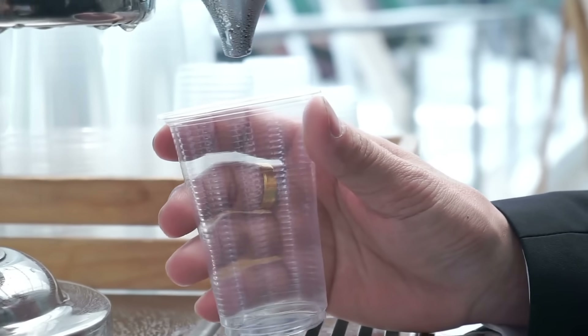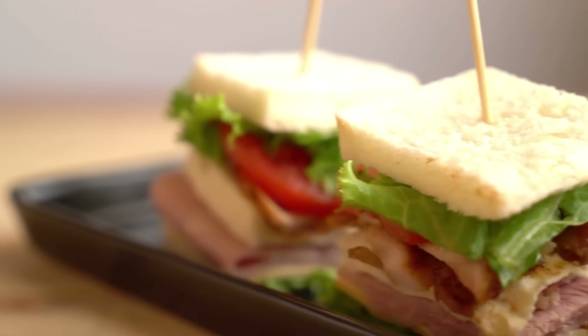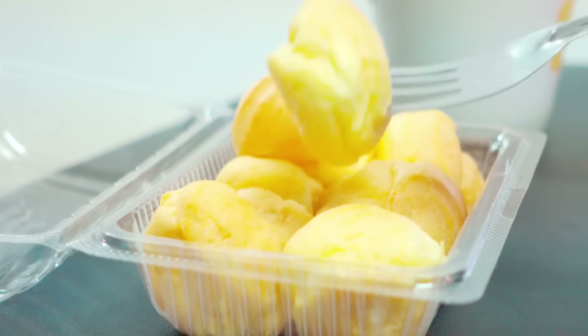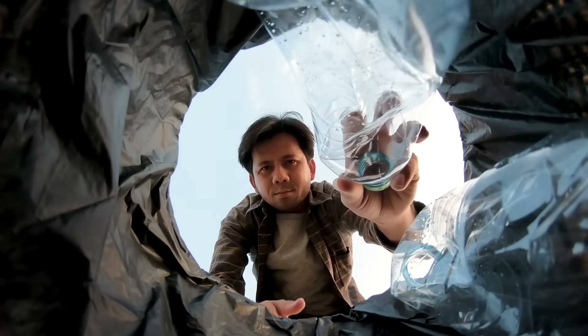You've probably held one before without realizing it — a clear cup, a sandwich container, or maybe one of those clamshell boxes for takeout. Labeled "made from plants" or "compostable," you glance at it, toss it in the bin, and move on.